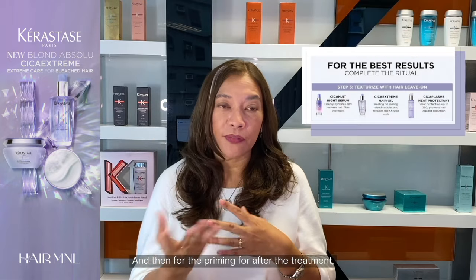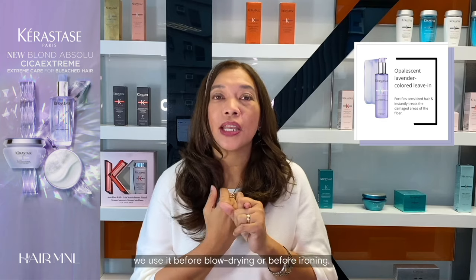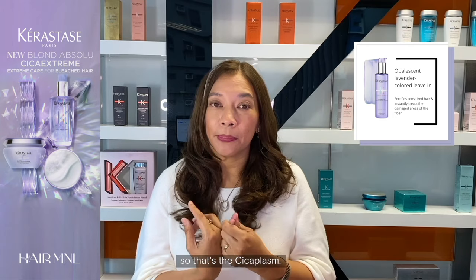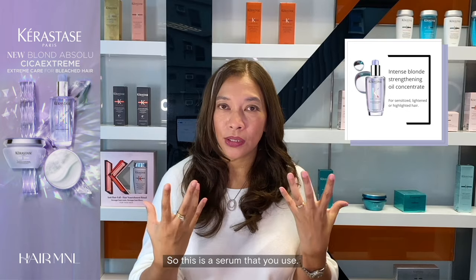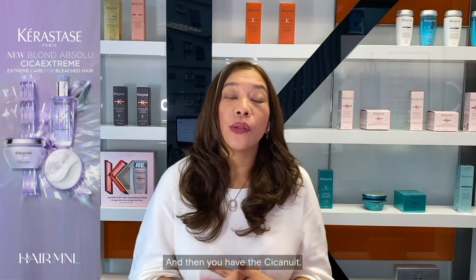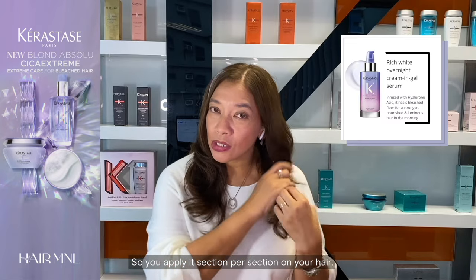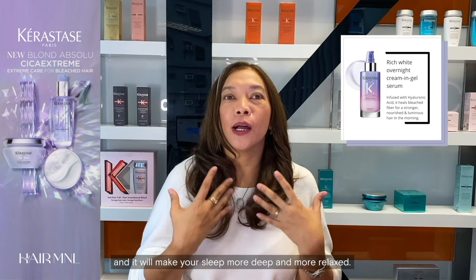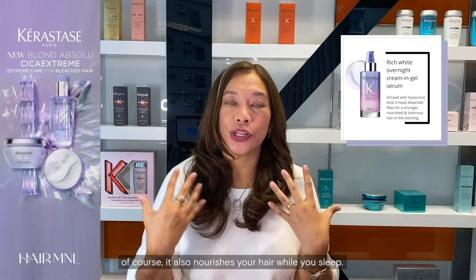For the priming step, after the treatment, we have leave-on products. The first is the Cica Plasm, which you use before blow-drying or before ironing. The second is the Wheel Cica Extreme — a serum that is very light and will not weigh down your hair. And then there's the Cica Nui, which you use before sleeping. You apply it section by section on your hair, and it nourishes your hair while you sleep.